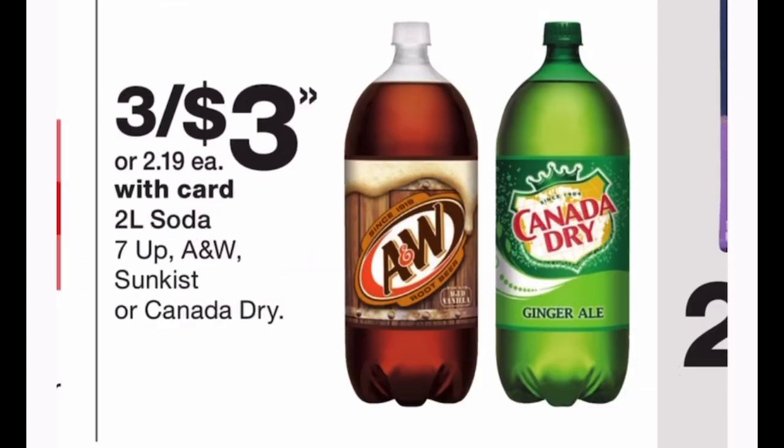Here's another great soda deal: two-liter bottles of 7UP, A&W, Sunkist, and Canada Dry are three for $3, making them $1 each. At Walmart they're $1.25. Note that this current week through November 7th you can get all brands for a dollar, but starting Sunday only these specific brands will be three for $3. With the holidays coming up, if you're a big soda drinker, load up when you see these deals.